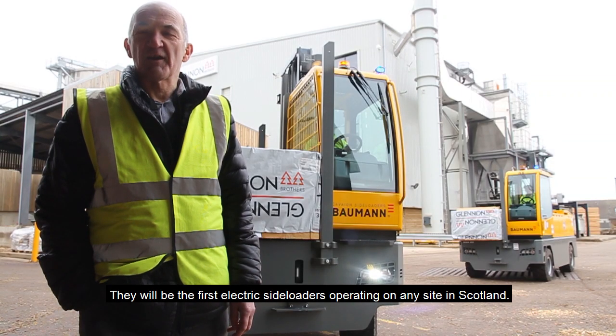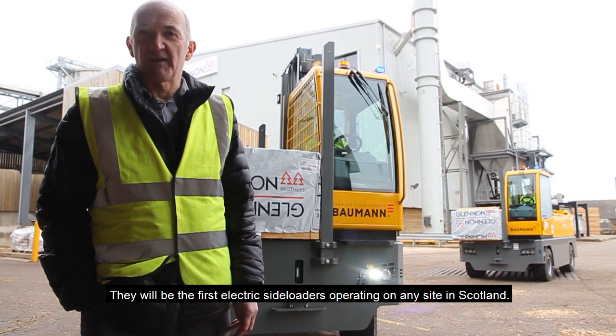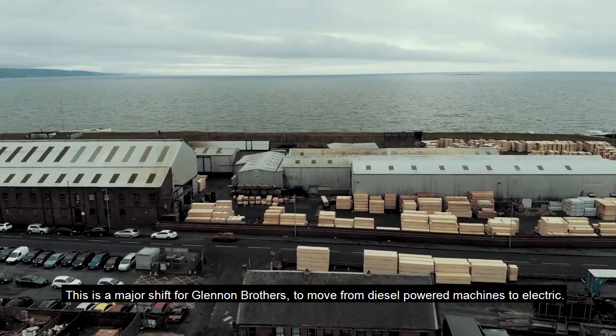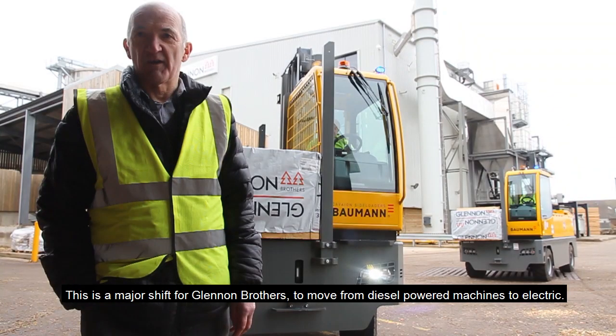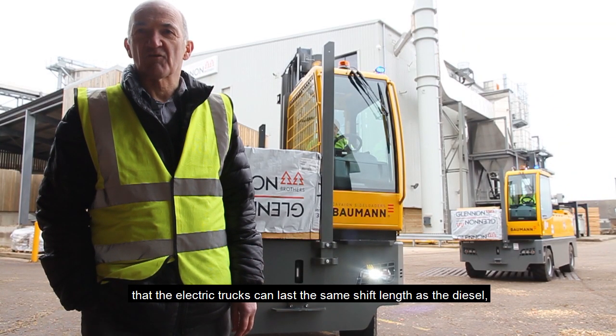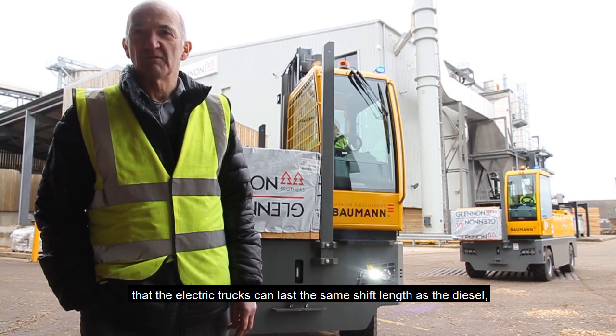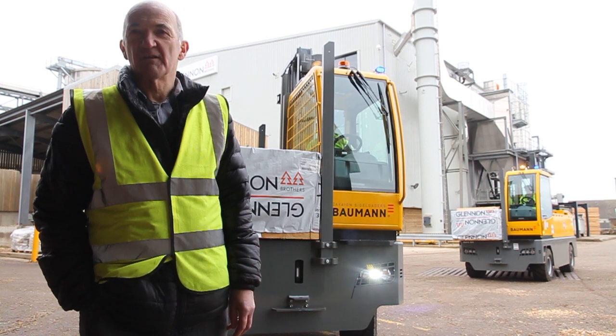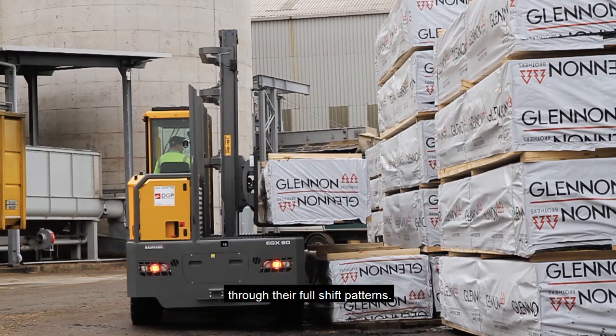They will be the first electric side loaders operating in any site in Scotland. This is a major shift for Glenham Brothers to move from diesel powered machines to electric. We've already proved through demonstrations that the electric trucks can last the same shift length as the diesel, and with proper battery management will give them continuous running through their full shift patterns.